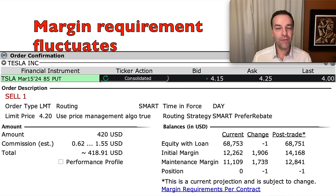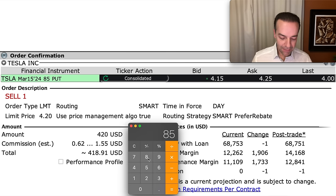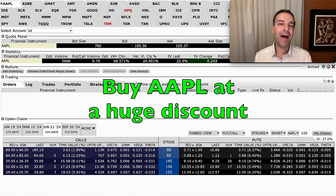Remember, that margin requirement can really fluctuate, and if the market were to come crashing way down, the amount required could go way up. Keep in mind that if this is assigned to you — and you end up buying it at your desired price of about 50% of what Tesla is currently trading at — you're going to need $85 per share times 100 shares, so $8,500 available to buy this stock if the put option is assigned to you.